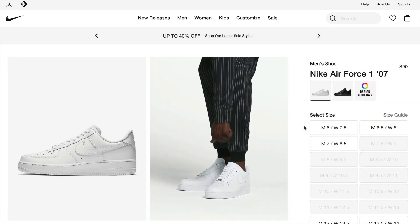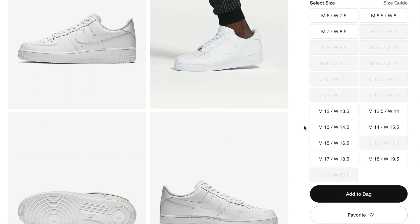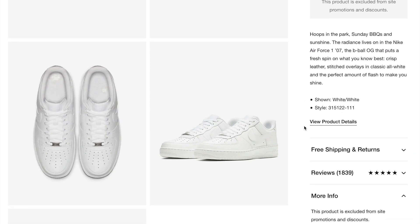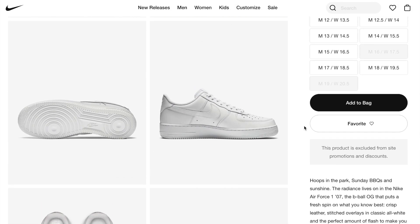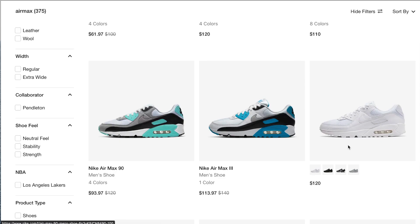Nike Air Forces have been around for a very long time and I don't think they're going anywhere. I found this pair for $90 online and linked them below. Nike Air Maxes are no different — my favorite style is the all-white, but they come in four different colors as well as many different styles.